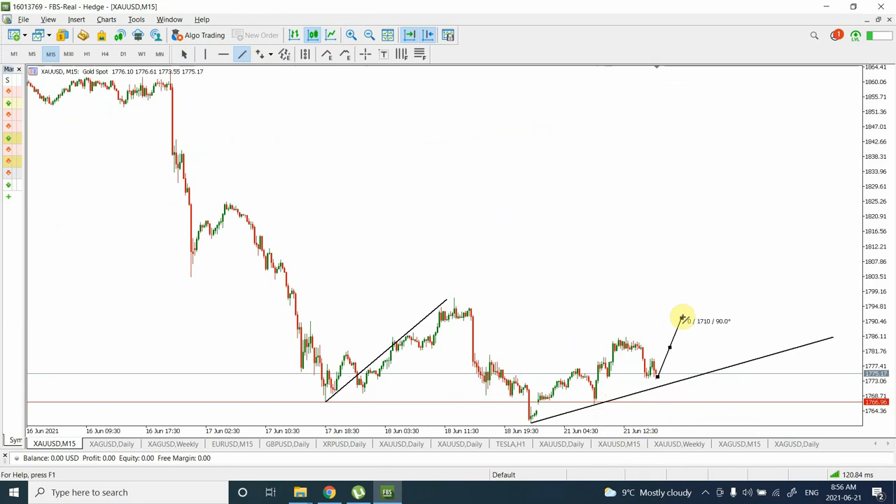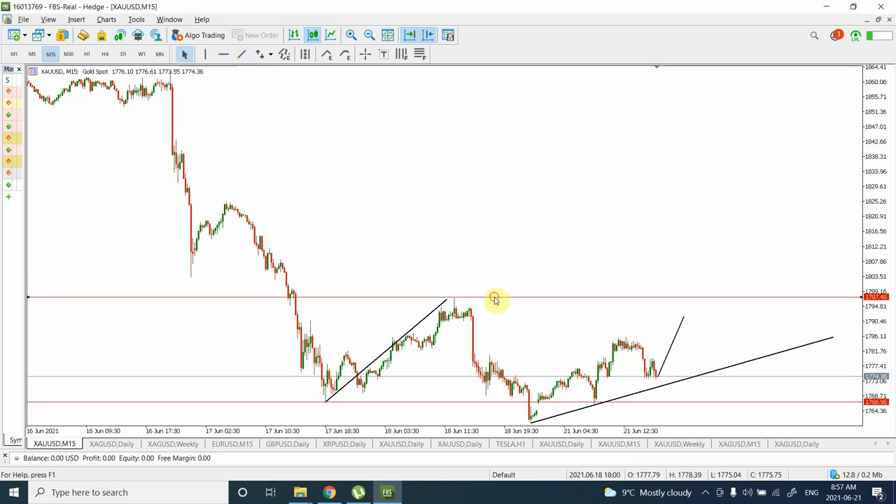On the 15-minute chart, there's a chance we are going to see prices go up and create a double top, which will give us an indication. Somewhere around 1790, 1795, or 1800 as well — that seems to be a very important area.